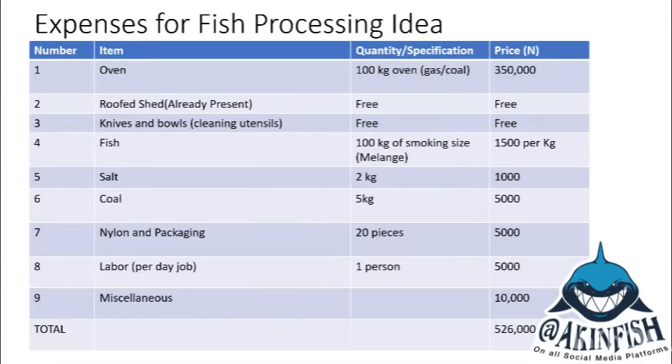Let me help you with some calculations as we explore this fish processing idea. Number one, you will need to get the oven. Our ovens can be either gas, coal, or electricity powered, but the electricity-powered ones are not efficient financially. You'll be choosing between gas and coal, and from personal experience, coal is cheaper in the long run. The cost of the oven is about 350,000 Naira today. Please note that transportation is not included yet because I don't know where you are.